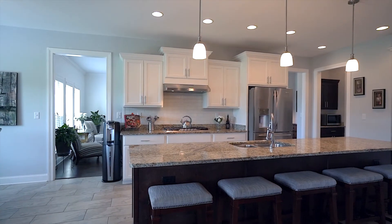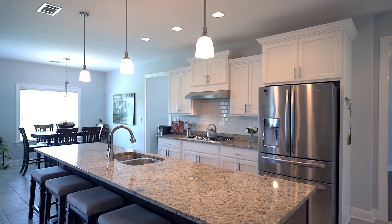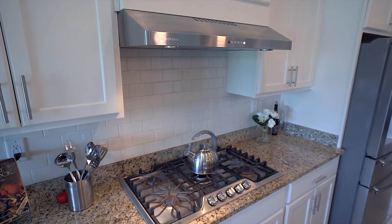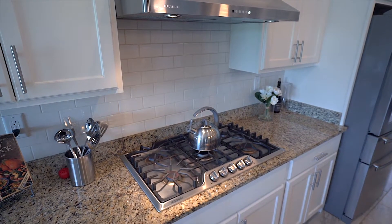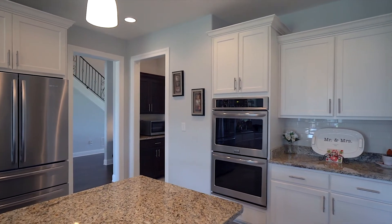The kitchen features a nine-foot center island, granite counters, custom cabinets with soft close, five-burner gas cooktop, and subway tile backsplash. Plus double convection ovens and a butler's pantry.